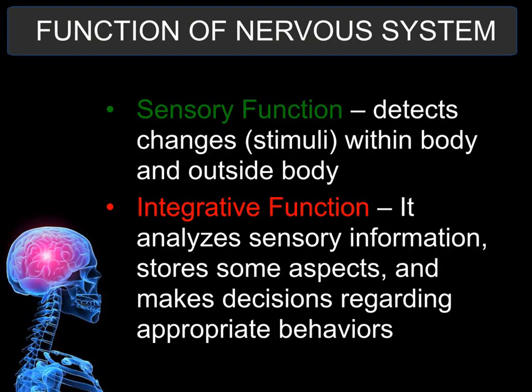The functions of the nervous system are broken down into three main functions. The first is the sensory function — their job is to detect any kind of changes happening outside the body, any information coming in from the outside into the brain and spinal cord. The integrative function takes the information received from the sensory function and makes a decision about what to do with it. It is the thinking portion of the brain.